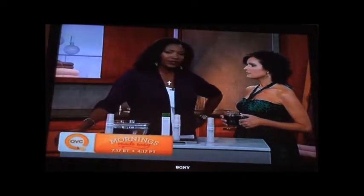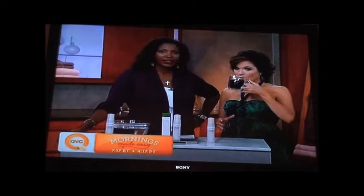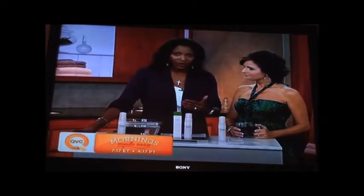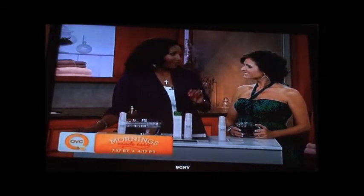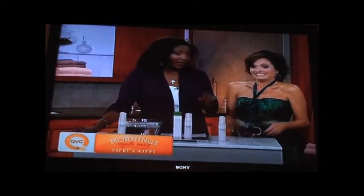We encourage you to go online and vote. This is a program that we started a little while ago here at QVC, and the idea is to give more inventors and small businesses an opportunity to get their products onto QVC. They submit product ideas at sprouts.QVC.com and then our viewers vote. Every two weeks we select new winners, and we've got two winners on the show today.